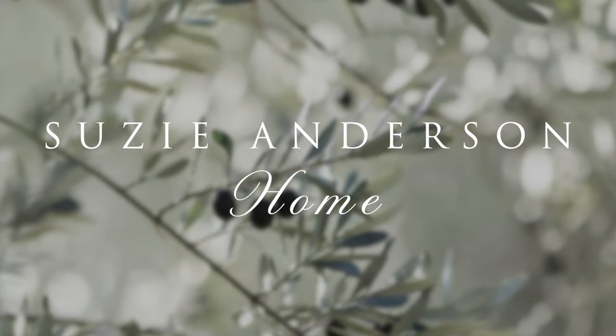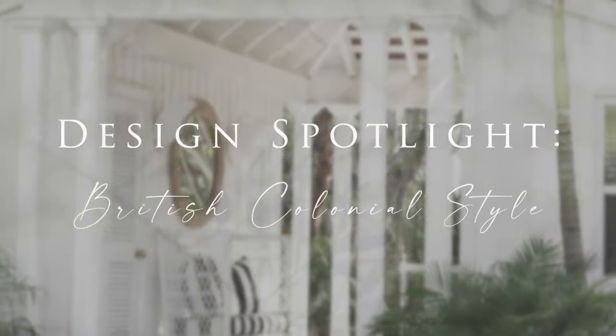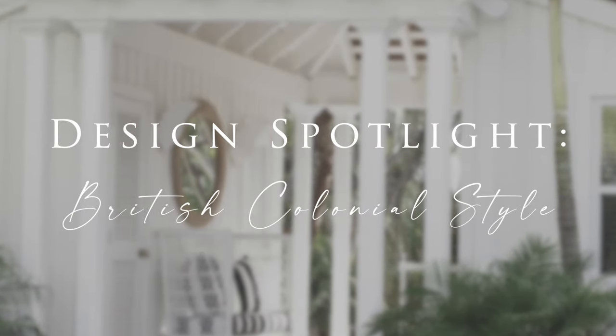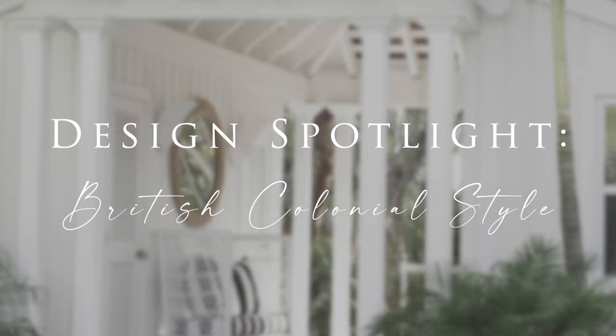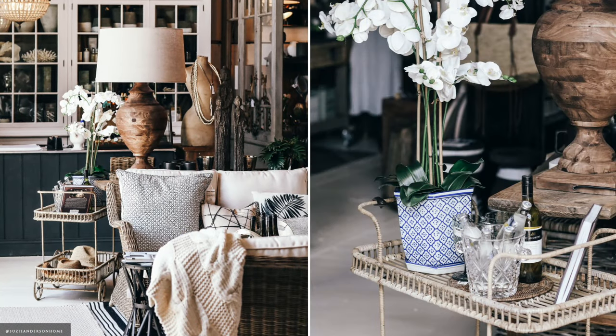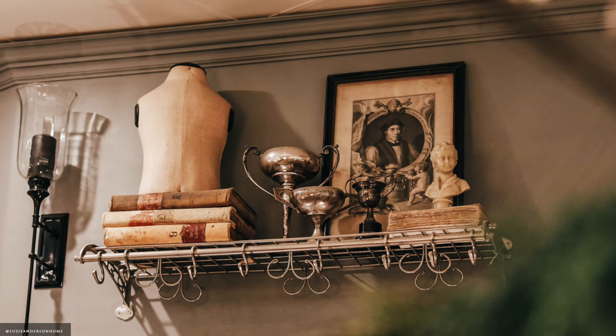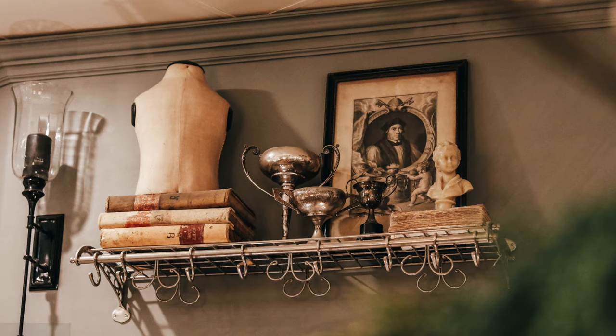Welcome back to Susie Anderson Home. This week we're travelling back in time to the Age of Discovery, in celebration of British colonial style. This style is relaxed, genteel and travelled, combining refined British interiors with exotic pieces and natural materials from Africa, India, Asia and the Caribbean.